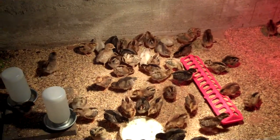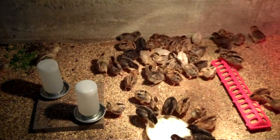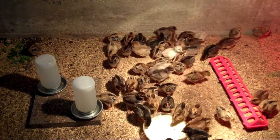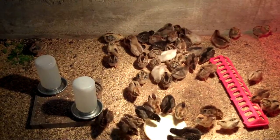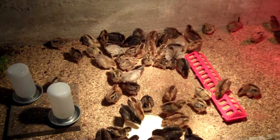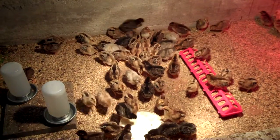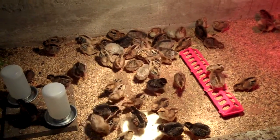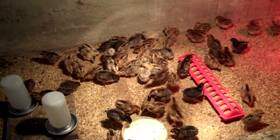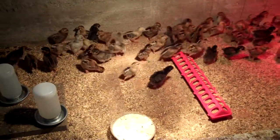I'll probably need to bring in a bigger waterer soon. These are lasting 24 hours right now, but just barely, so I'm having to water them twice a day to make sure they don't run out. That won't last much longer. The feeder will be the same way, but you can feed them on just about anything — even scattered on the floor — so that's not as big a deal.